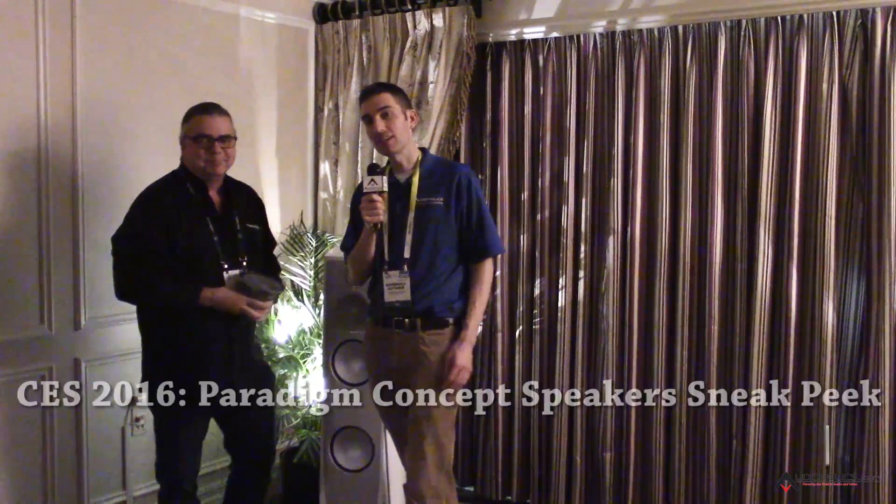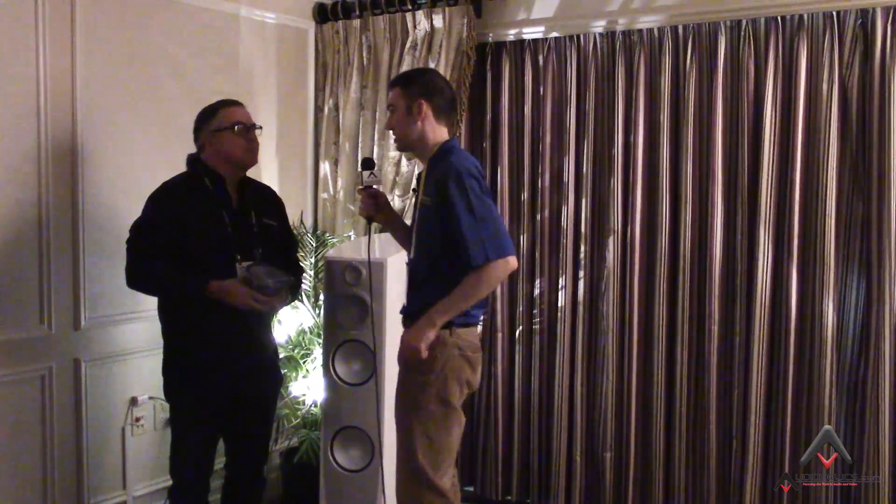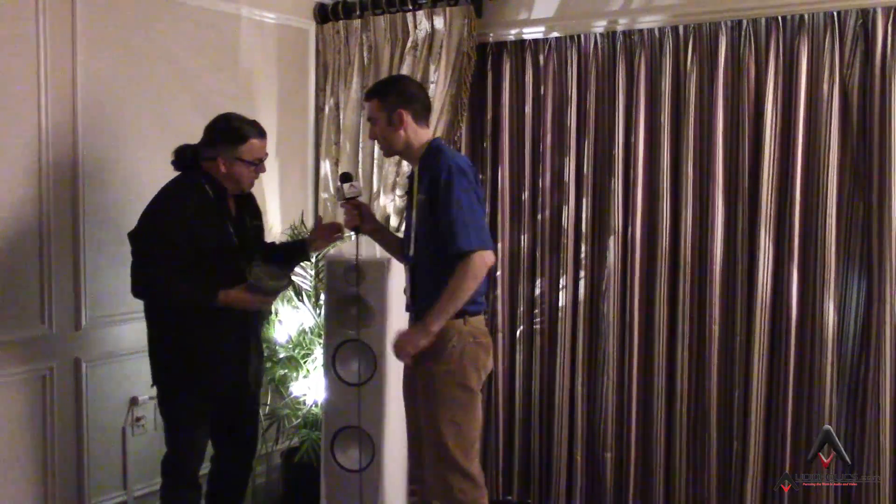Hello Audioholics, we are back at CES 2016 and this time we are learning about some pre-production, cutting-edge, technologically advanced Paradigm speakers here with Rob Sample. Rob, can you walk us through exactly what it is that we're standing next to?